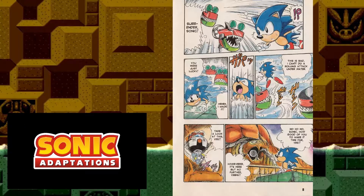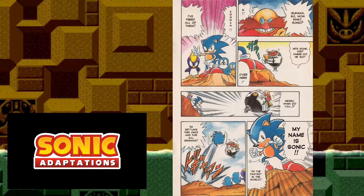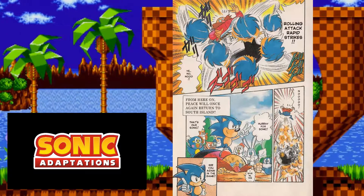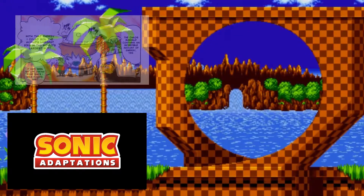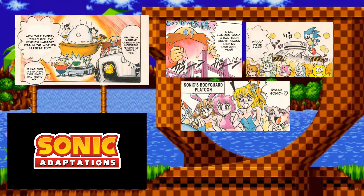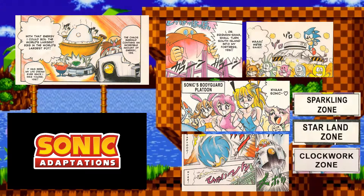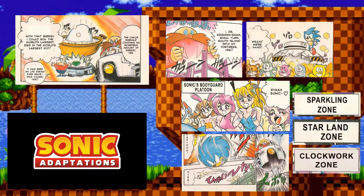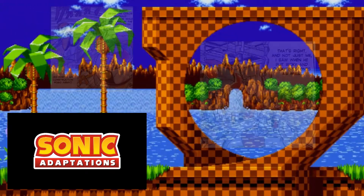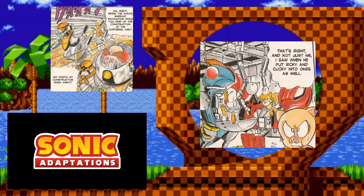Sonic encounters Eggman holding his friends hostage, seemingly referencing the Labyrinth Zone boss — though the animal friends were never part of it. Moving so fast, Sonic frees his friends without Eggman even noticing, freeing South Island and marking the end of the comic. Overall, this adaptation wasn't very accurate. The plot was different, there were strange coloring mistakes, characters never in the game, a boss out of order, mixed-up zones, and some zones with different names. At the very least they went through all the zones. I'd rate it about a 4.8.